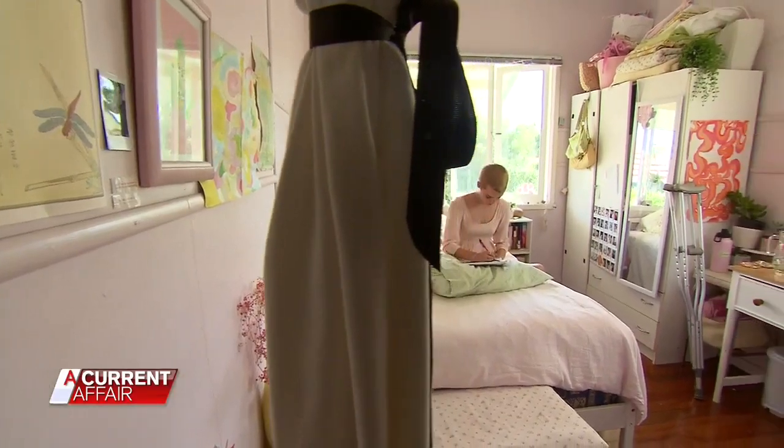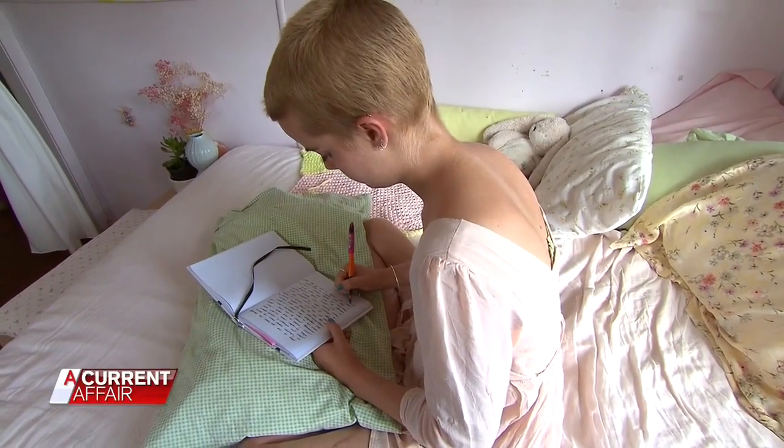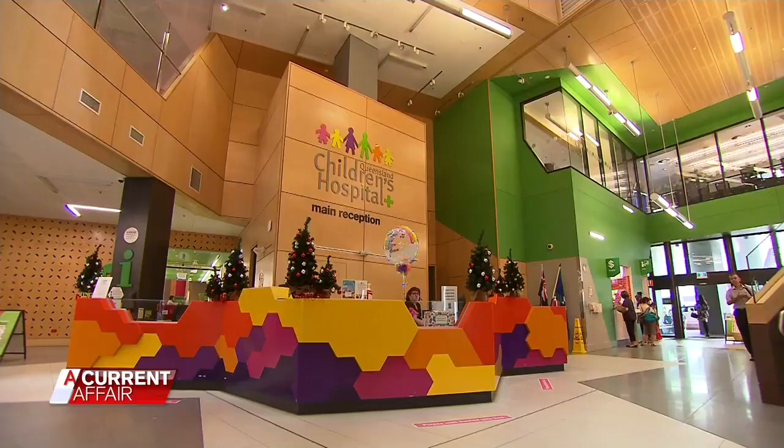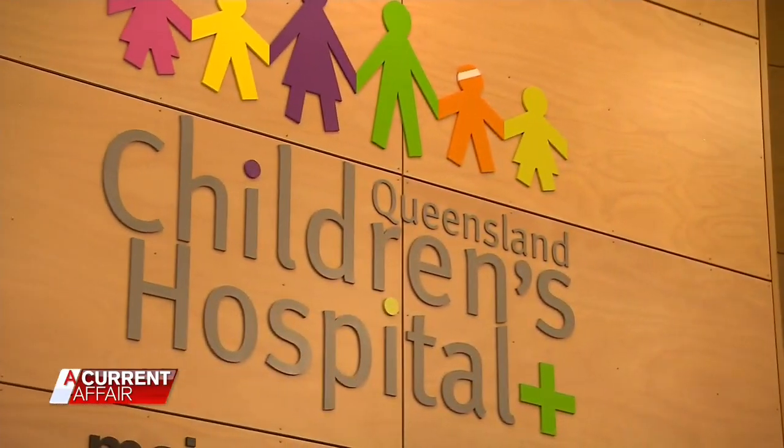It was October 2019 when Asha started to get pains in her lower leg. They said they needed to do something about it because they weren't sure what it was and were actually worried. Within a week, she was admitted to the Queensland Children's Hospital. Her mum Lucy was shocked at the diagnosis. The biopsy confirmed it was malignant — it was cancer, something called Ewing sarcoma, which is bone and tissue cancer.